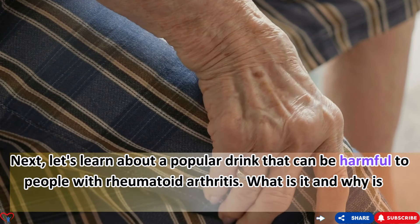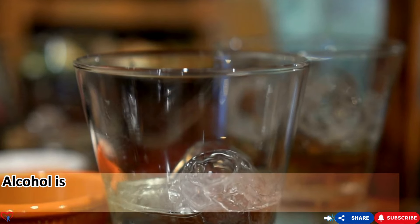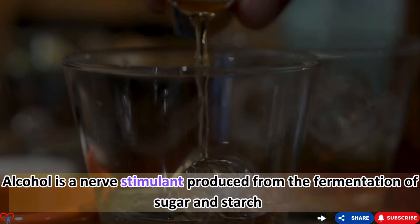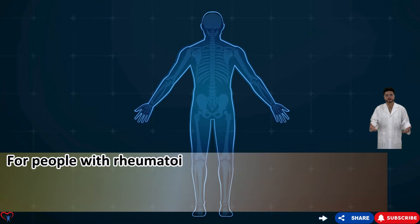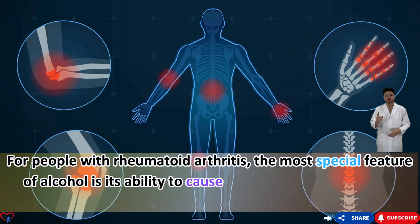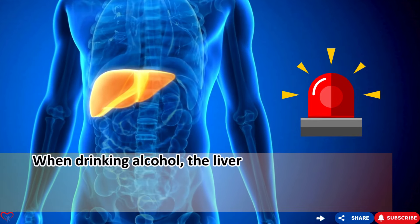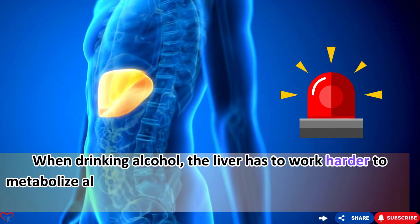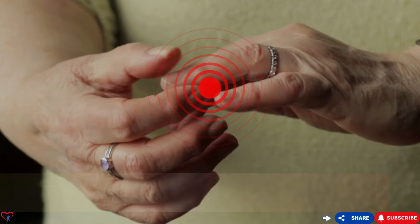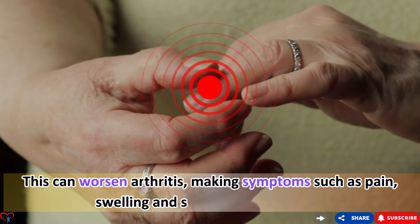Food number two: alcohol. Alcohol is a nerve stimulant produced from the fermentation of sugar and starch. For people with rheumatoid arthritis, the most concerning feature of alcohol is its ability to cause and worsen inflammatory responses. When drinking alcohol, the liver has to work harder to metabolize it, leading to the production of inflammatory compounds that can worsen arthritis — making symptoms such as pain, swelling, and stiffness more severe.